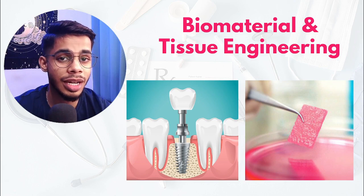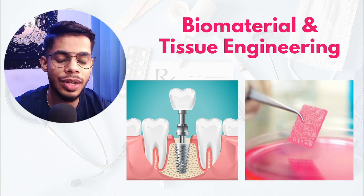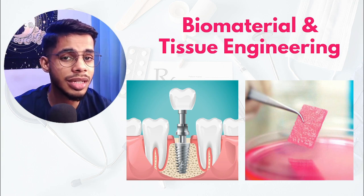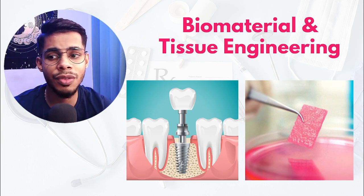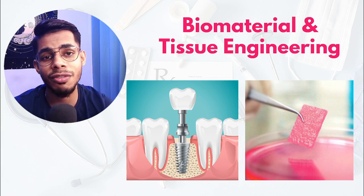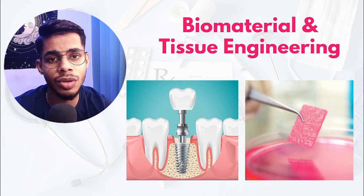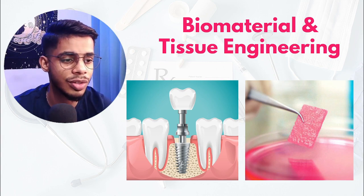The third must-have technical skill is an understanding of biomaterials and tissue engineering. Imagine designing a medical device that works seamlessly with the human body — that's what biomaterials and tissue engineering is about. When you dive into biomaterials, you will understand various materials that work in coordination with the human body, such as for implants, and how to ensure there are no side effects and the biocompatibility is good.